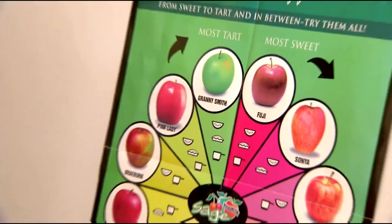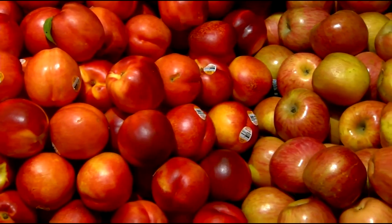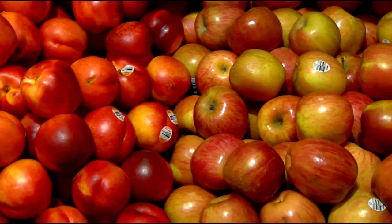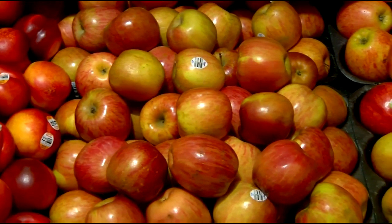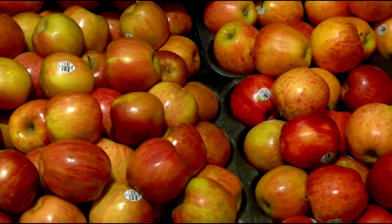Apples are a great source of fiber, and we now know they have a lot of antioxidants — it's really true that an apple a day keeps the doctor away. They help keep our blood vessels flowing and clear, help reduce cholesterol, and help with aging because the antioxidants protect us. My favorite apple is the Fuji — because it's crisp, juicy, and sweet.